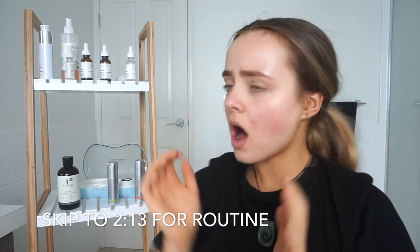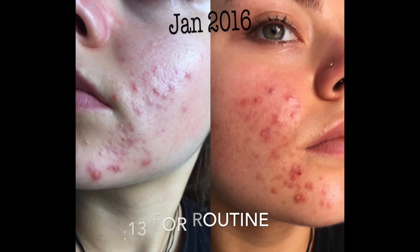Hey guys, it's Connor, and welcome back to my channel. I am so excited to be doing this video today — it's been so highly requested: it's my skincare routine. I'm just going to jump into it and tell you a little bit about my skin. I have struggled with acne for the past three years pretty badly, as you can see from the photos. Back in January of 2016 was when it was at its worst.